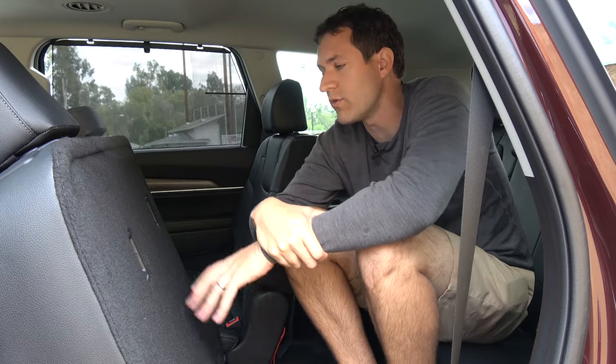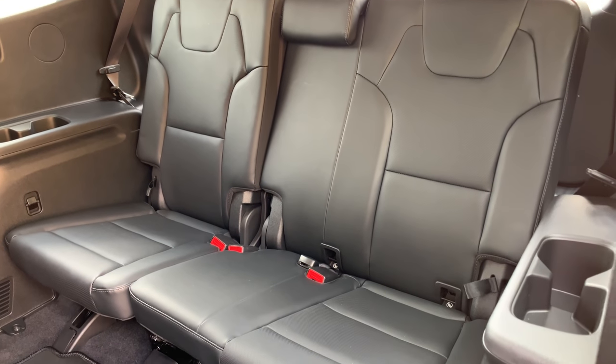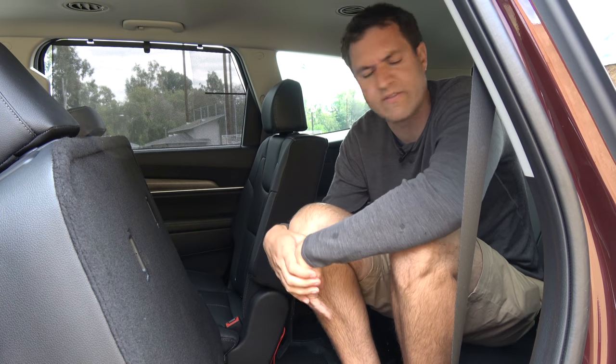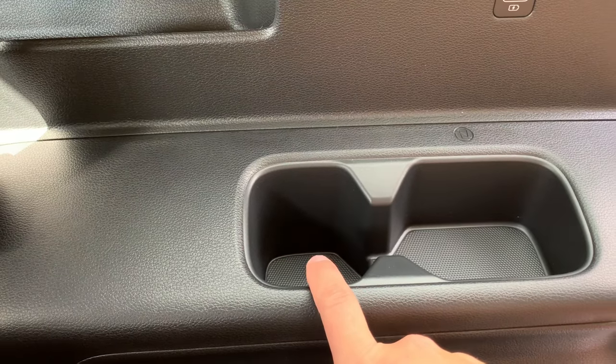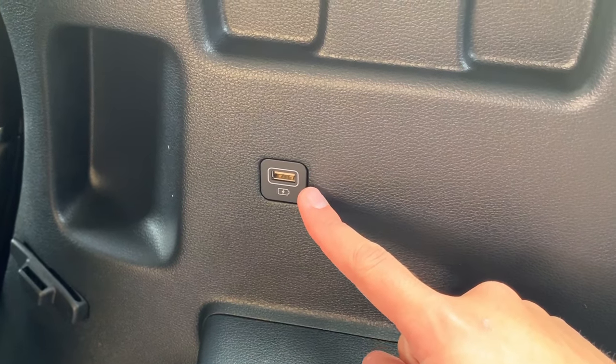Other items worth noting here in the third row: it has three seats, and there are three seats in the middle row and obviously two up front, which means this is an eight-seater vehicle — pretty impressive. Some of these three-row SUVs stop at only seven seats. You won't be putting three adults back here — you could put an adult on either side, but the middle seat is really only for small children, and even then probably not for a very long ride. There are cup holders back here — three cup holders, one for each seat — and USB ports so third-row passengers can charge their devices.